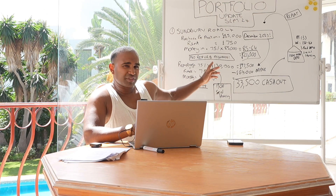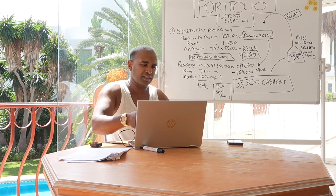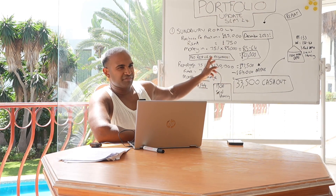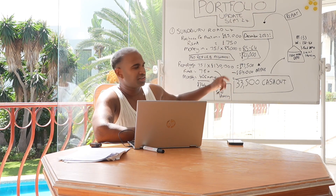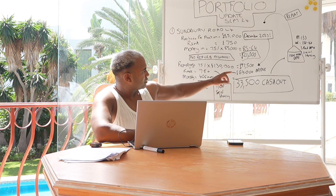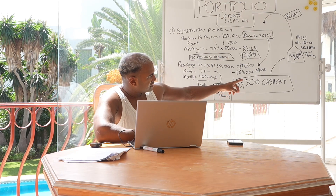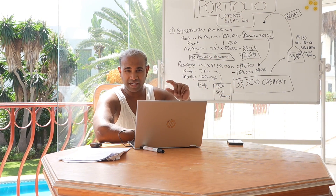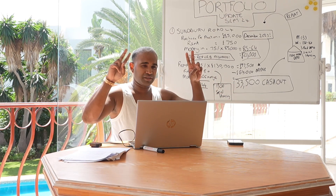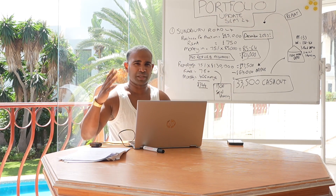Now, six months later, it's come up to the remortgage. It's been valued at £130k — I'll show you the mortgage offer and the valuation on the screen record. I put it in at £135k and it came back £5k less, but so what? Borrowed £97,500 on a normal buy-to-let mortgage, minus the £64,000 bridge, which means I'm getting £33,500 cash out, tax-free. Remortgages are tax-free — it's effectively company borrowing, so when it lands in the account it doesn't attract 20% tax.